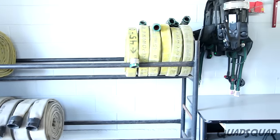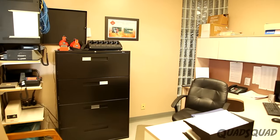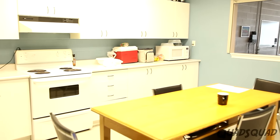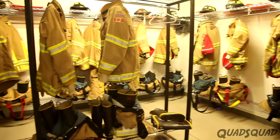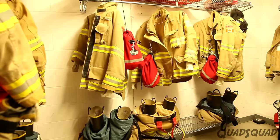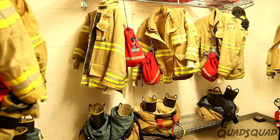Cameron showed us where they store extra fire hoses, the offices, the kitchen, and the classroom for training. He also showed us the room where the firefighters keep their gear. They keep their fire gear ready to put on quickly.